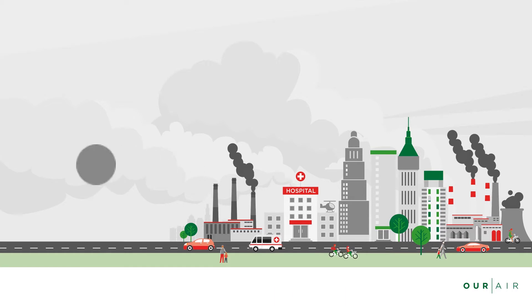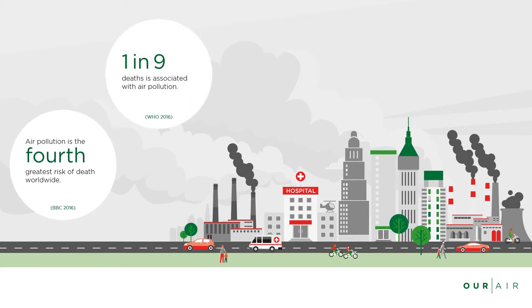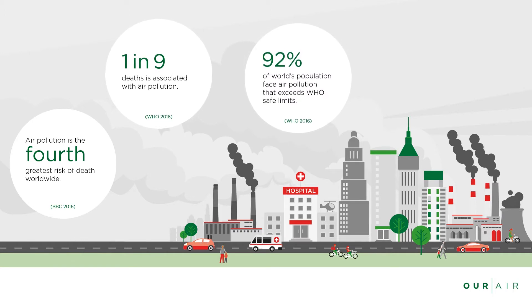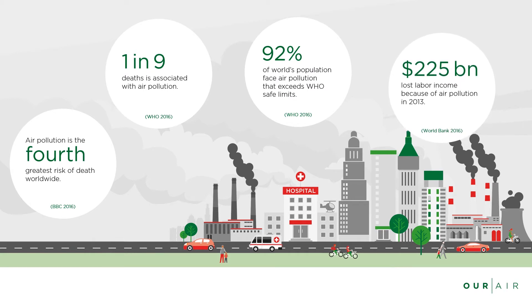Did you know that air pollution is the fourth greatest risk of death worldwide? One in nine deaths is associated with air pollution. 92% of the world's population face air pollution that exceeds WHO safe limits. $225 billion were lost in labor income because of air pollution in 2013.